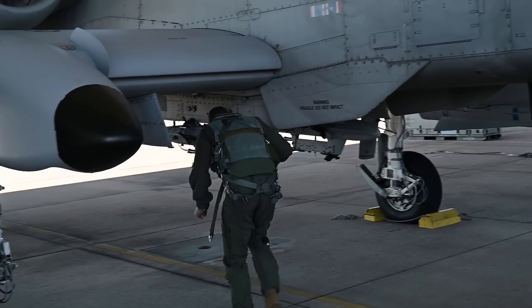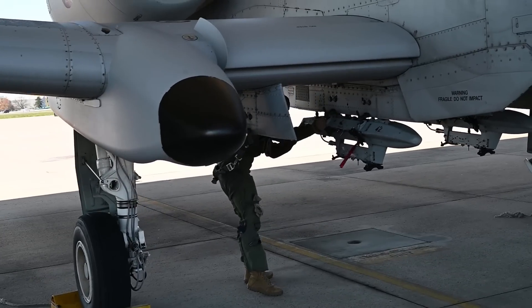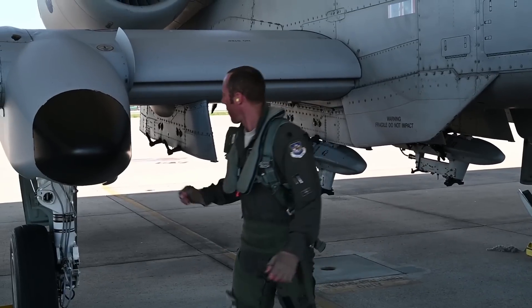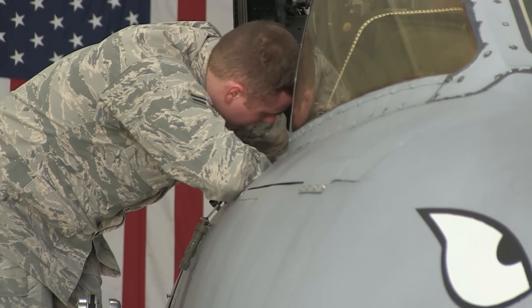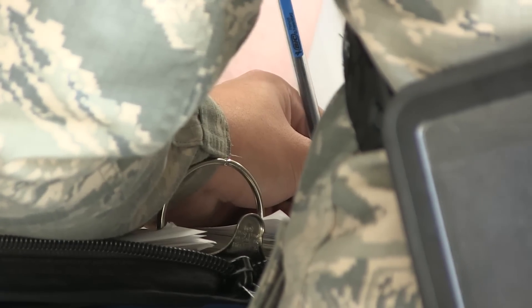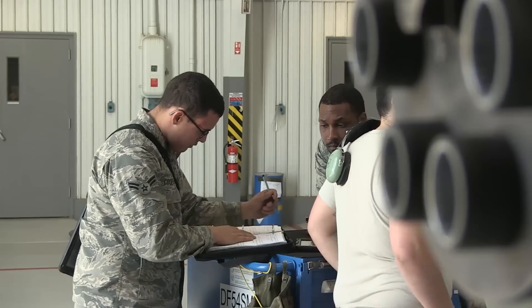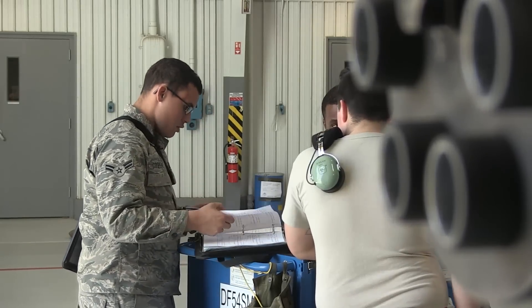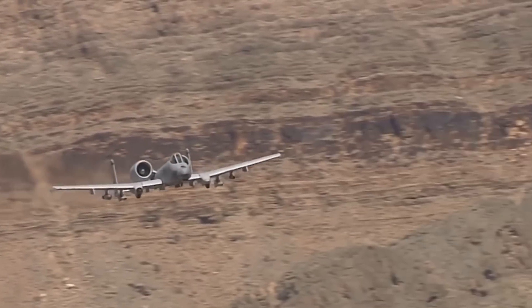Two years later, the Government Accountability Office estimated the cost of the Service Life Extension Plans for the A-10 Force, including upgrades and refurbishment, at no less than $2.25 billion. Moreover, in 2010, the Air Force integrated Raytheon's Helmet Mounted Integrated Targeting System into the A-10C. The last example was reconfigured to the new standard in 2011.